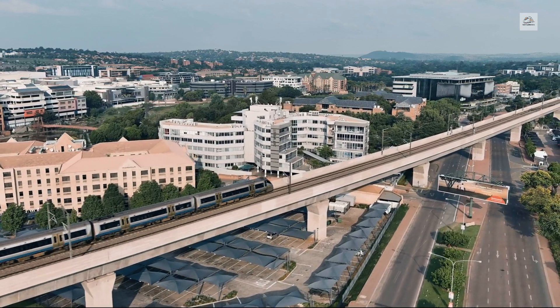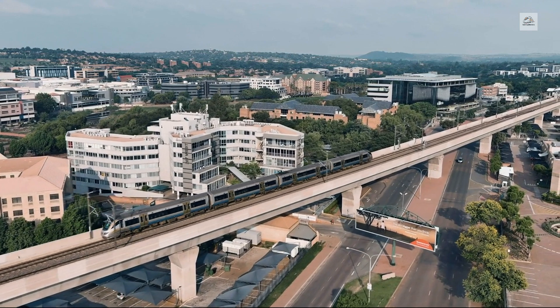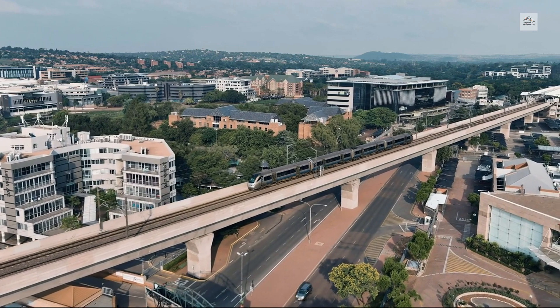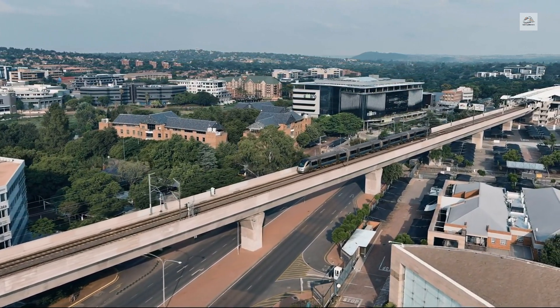Throughout its illustrious history, this legendary railcar has traversed some of the longest and most challenging routes in North America, setting records for speed, distance, and passenger satisfaction along the way.